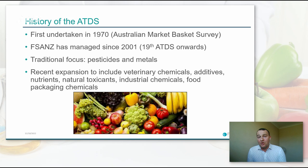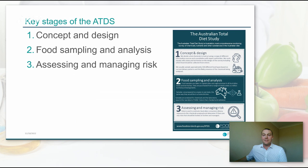These expanded substances include, like a lot of other presentations I've seen, veterinary chemicals, food additives, nutrients, natural toxicants, industrial chemicals, and food packaging chemicals. The key stages of the ATDS are broadly broken down into concept and design, food sampling and analysis, and assessing and managing risk. I could probably add communicating risk there, which is an increasing focus for FSANZ.